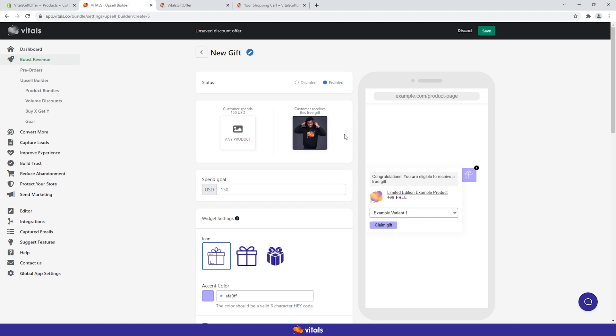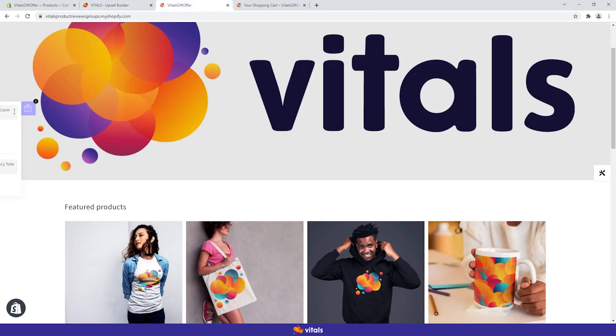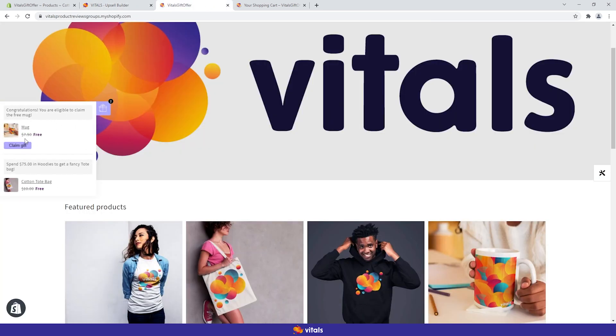If you paid close attention, you're probably thinking: didn't the other gift have the same color? Yes, it did. Even though our system allows you to create as many gift offers as you'd like, they will be included under the same widget to save screen real estate. So lesson number one: the storefront widget's appearance is shared between all the gifts.